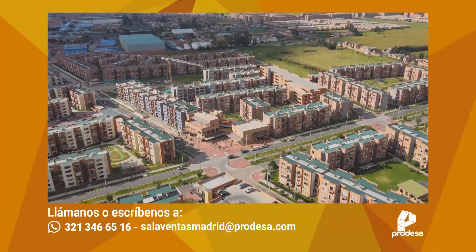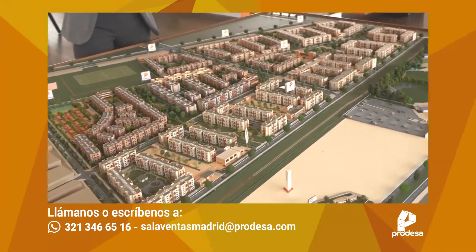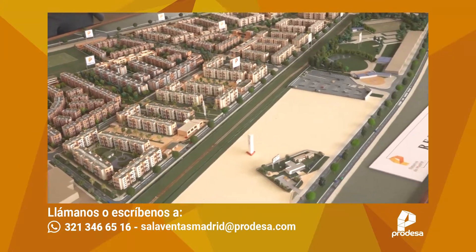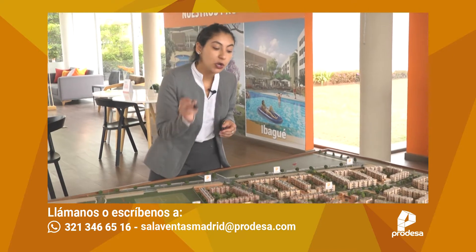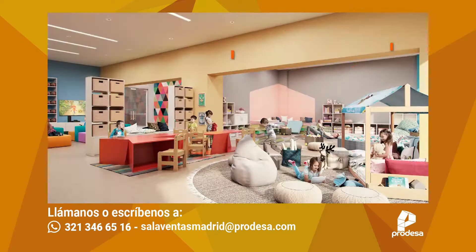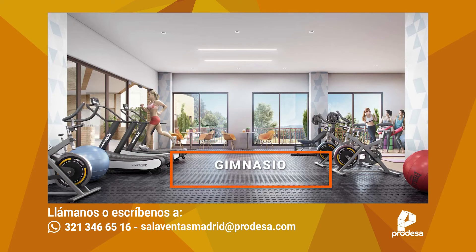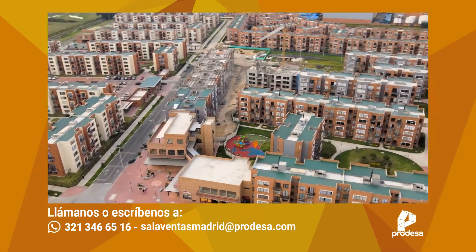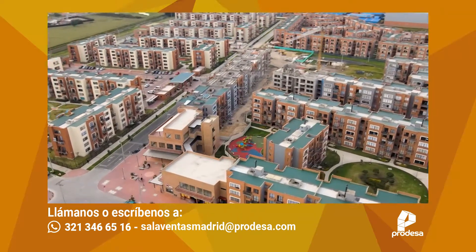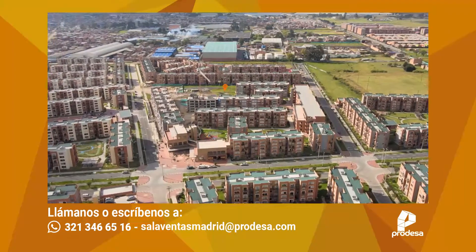Palermo va a ser el único conjunto dentro de toda la Reserva de Madrid que va a tener zonas comerciales. Hacia este costado, donde observamos ladrillo a la vista, vamos a tener aproximadamente 7 locales comerciales en el primer piso. En cuanto a zonas comunales y zonas sociales nos encontramos con una terraza barbecue, salón de juegos para niños, salón de minicine, gimnasio totalmente dotado, salón de juegos para jóvenes y el respectivo salón comunal.